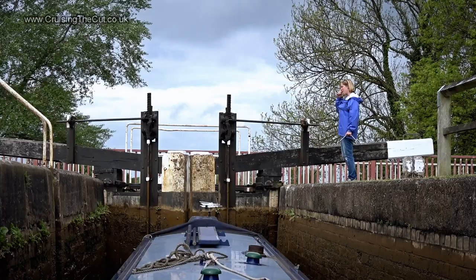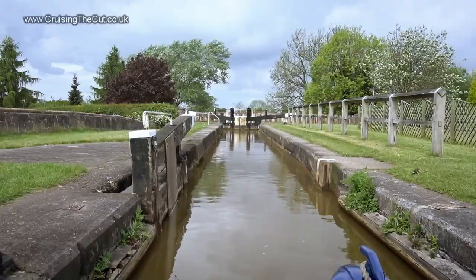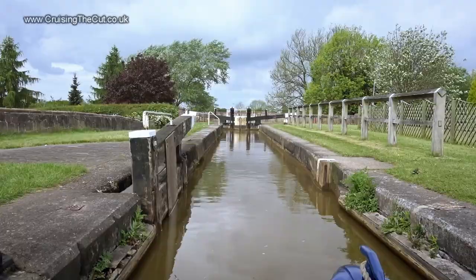And with 10 locks to do, in brief, my day looked like this.